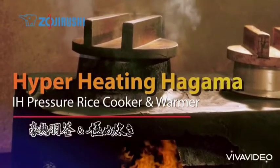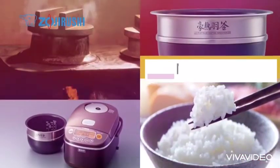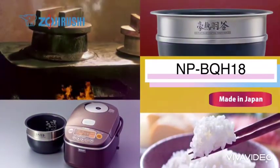The Made in Japan Zojirushi induction heating pressure rice cooker and warmer recreates Japan's traditional Kamado rice cooking.